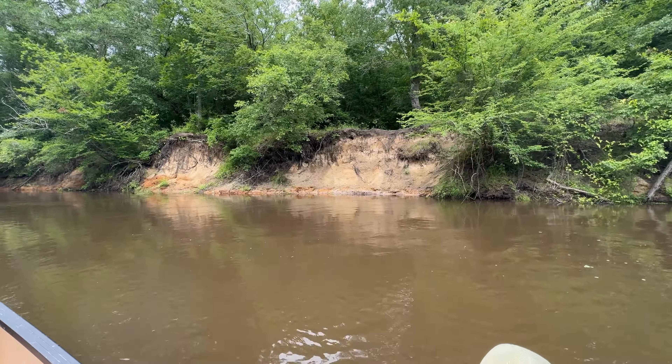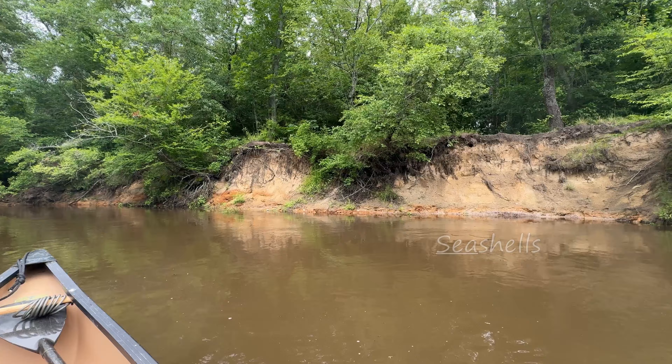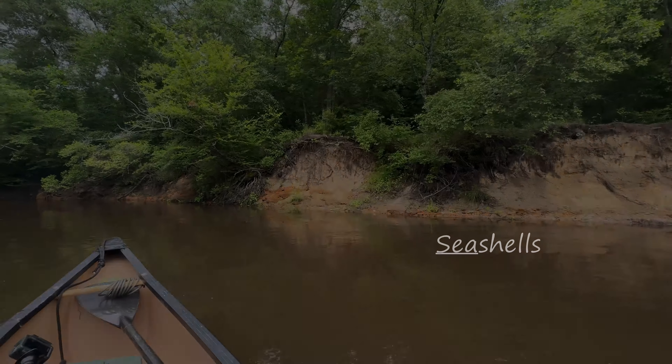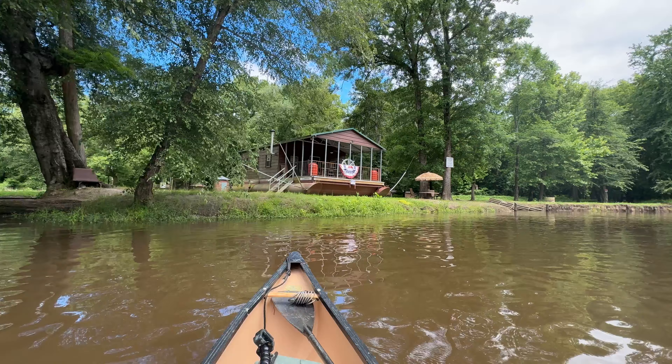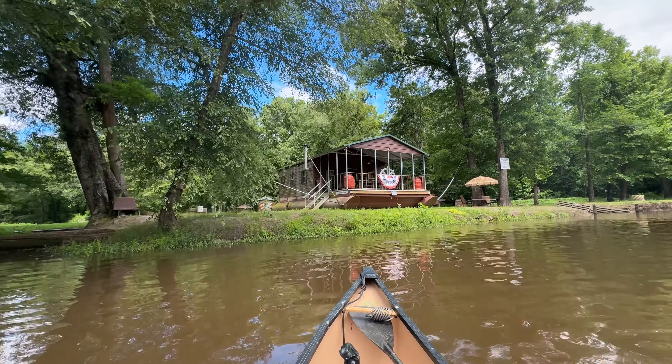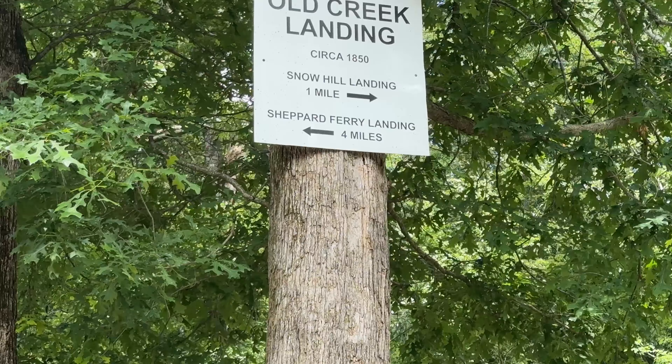Past Greenville on the Tar River there's a big wall — maybe twice as tall as this one — with shales embedded in it. This spot says Old Creek Landing. There's a pontoon boat tied to the trees, circa 1850 I guess for the location.